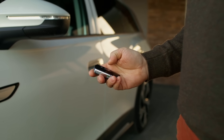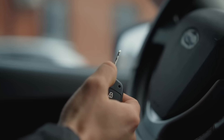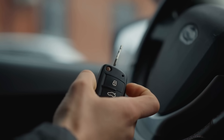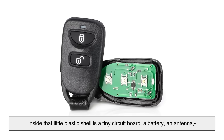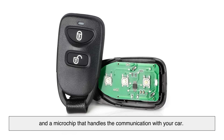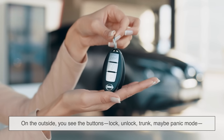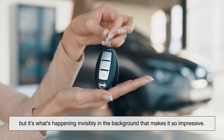At its core, a key fob is a small wireless remote control. It usually comes with your car key, or in modern cars it replaces the key entirely. Inside that little plastic shell is a tiny circuit board, a battery, an antenna, and a microchip that handles communication with your car. On the outside you see the buttons — lock, unlock, trunk, maybe panic mode — but it's what's happening invisibly in the background that makes it so impressive.